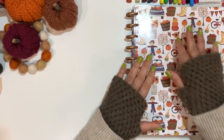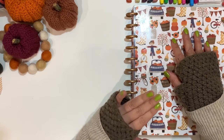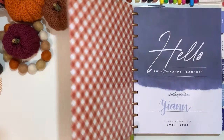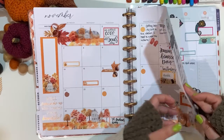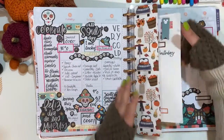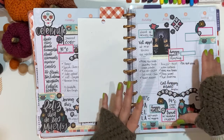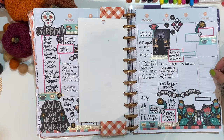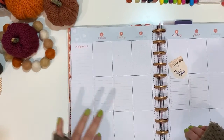Hello and welcome, planner friends! This is Jan with Jan Happy Planning. Thank you for joining me for another video. Today I have a plan-with-me on my big indigo vertical layout. I'll be doing the 8th to the 14th of November, and today is the 7th — it's Sunday, before lunch — so I should be alright for the things I need to do.